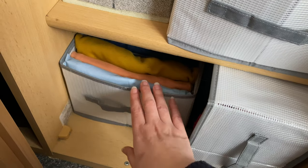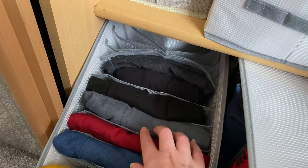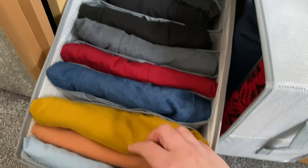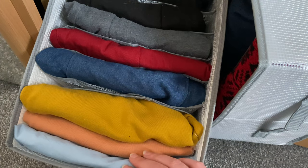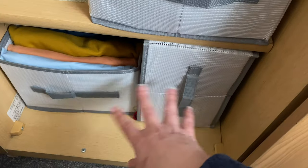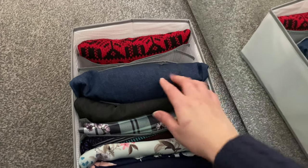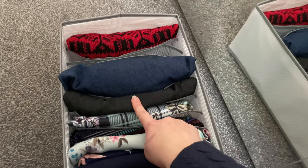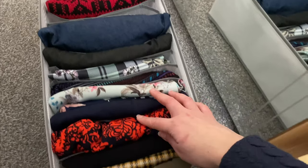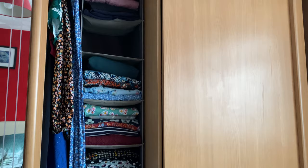Down here we've got shorts — this is more the summer section. I've got some legging-type or jogging-bottom-type shorts, two me-made ones — my Lander shorts and my Persephone shorts — and then some loungy shorts for hot weather, and some slightly smarter shorts. Then this box is my skirts: some winter skirts, my Victory Patterns Madeline skirt, my Tilly and the Buttons skirt, a couple I made, some ready-to-wear ones, and my double gauze maxi skirt.